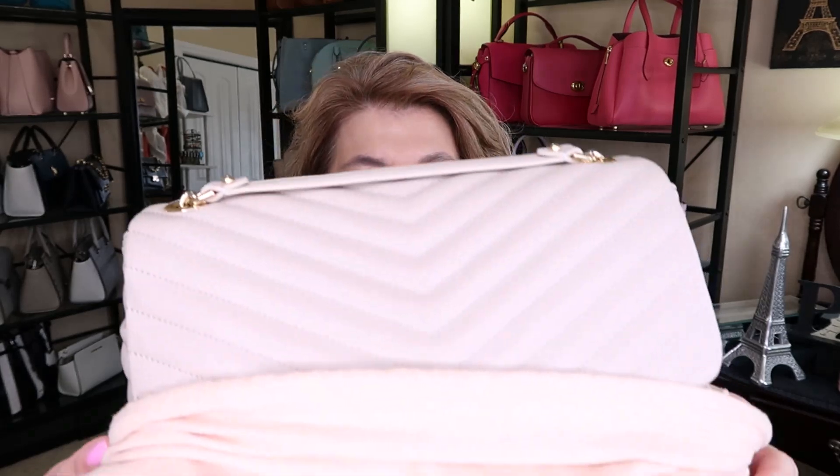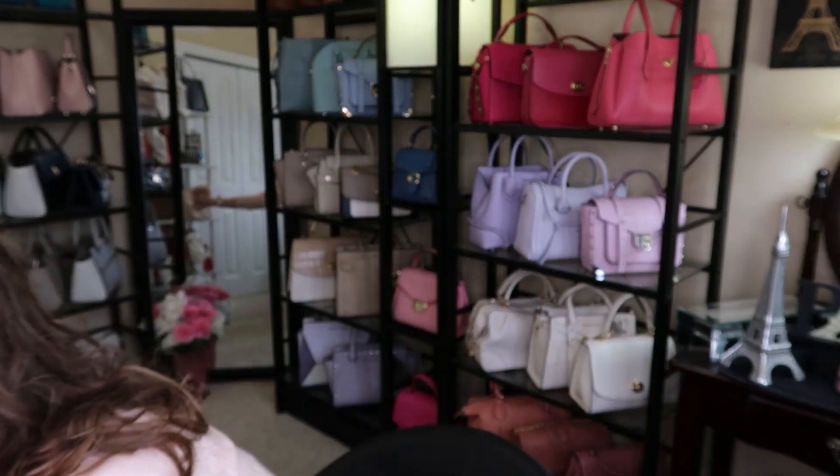Now the unboxing for the Rebecca Minkoff — let me just grab it — the Rebecca Minkoff Edie bag. Oh boy, it is a beauty, look at that, it's so pretty! I need to dust my shelves and rearrange everything, so I'll probably be doing that and then this can go on the shelf.